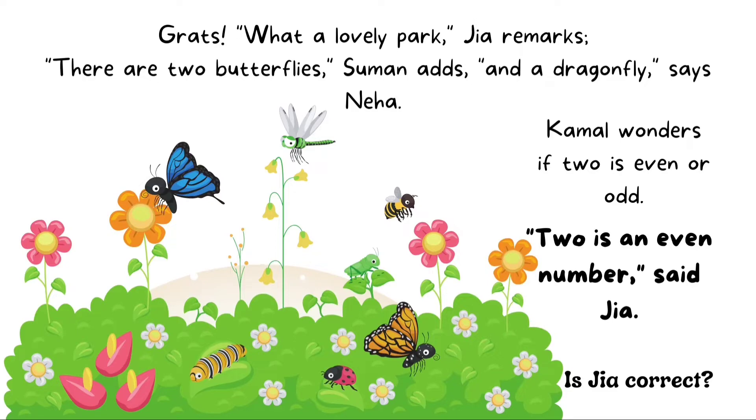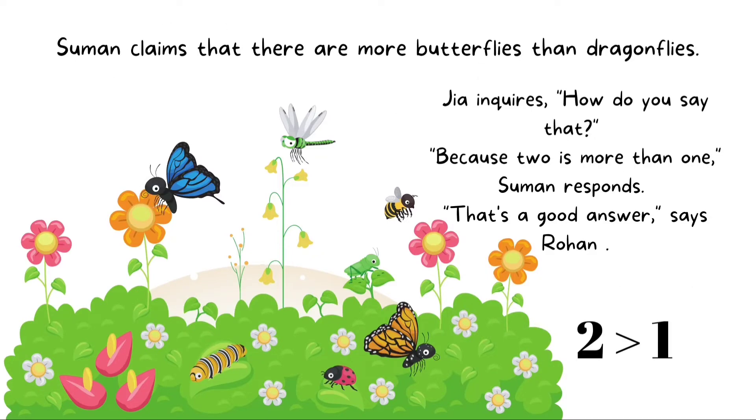Kamal wonders if two is even or odd. Two is an even number, said Gia. Is Gia correct? Suman claims that there are more butterflies than dragonflies. Gia inquires, how do you say that? Because two is more than one, Suman responds. That's a good answer, says Rohan.